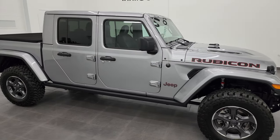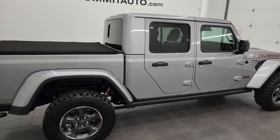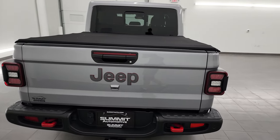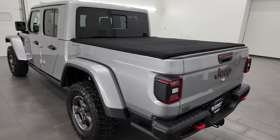Hey, this is Brett and this 2020 Jeep Gladiator Rubicon is stock number 23J337A. I am here at Summit Automotive in Fond du Lac, Wisconsin, your new and used Jeep and Jeep Gladiator headquarters.